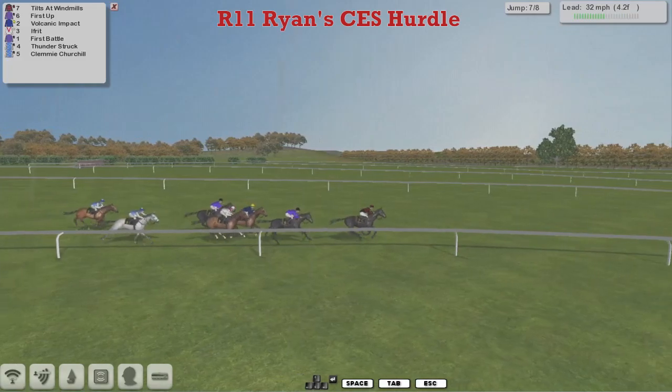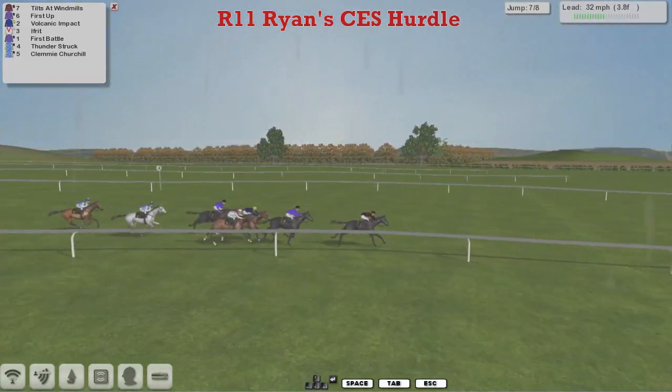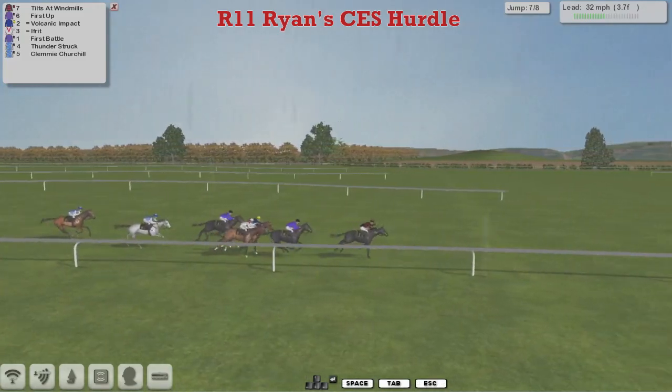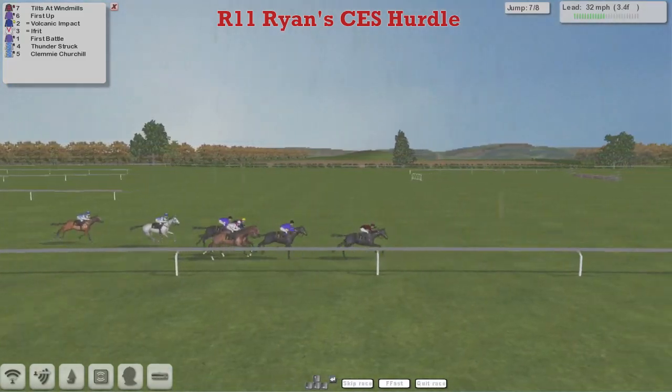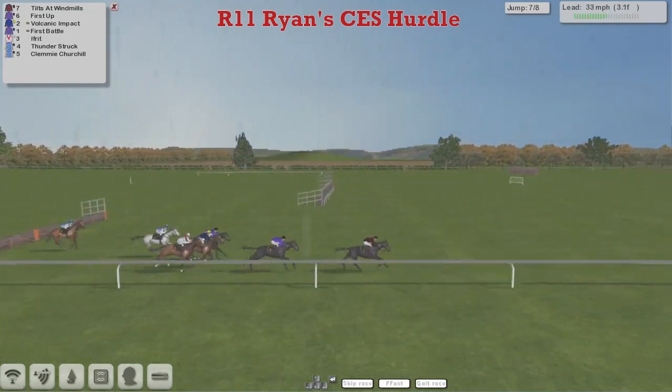As they head towards the second last flight, Tilts at Windmills is two lengths clear of First Up in second. Volcanic Impact in third. Ifrit in fourth — just had to be snatched up there. Ifrit got nowhere to go; the jockey's got himself in a bit of a pocket. They get over the second last.